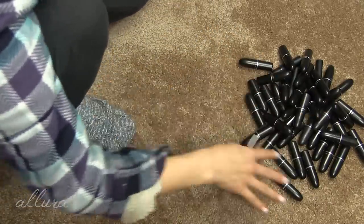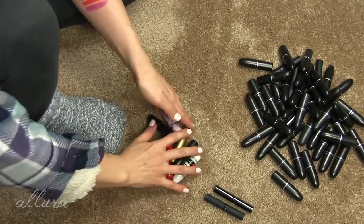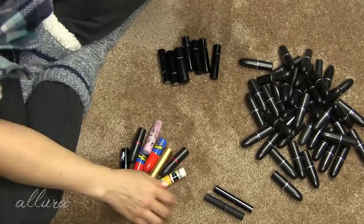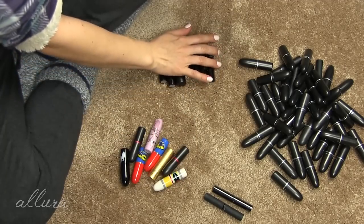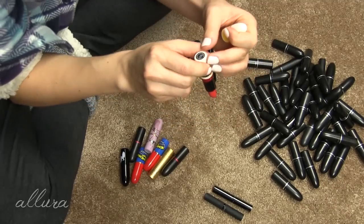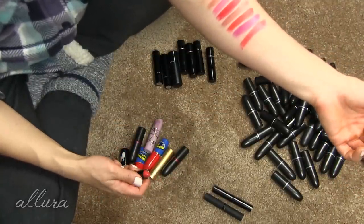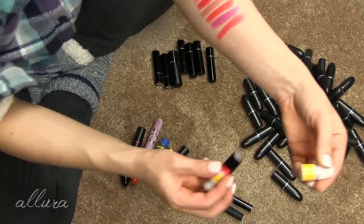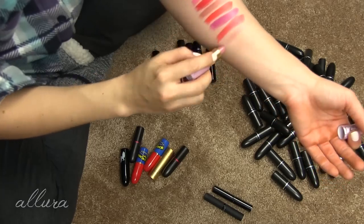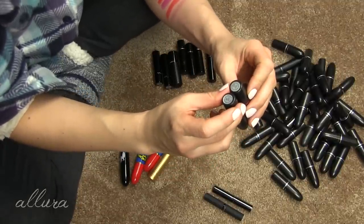The only ones left are my MAC lipsticks. I've divided them into standard ones, special edition or limited edition packaging ones, and ones with more of a glossy balm finish. Let me start with the special edition ones. This one is in the shade Hibiscus - I don't actually think I'll use this shade very much, so I'm going to pass this along. This more recent lipstick in Mesa Around - I'm going to keep this shade.